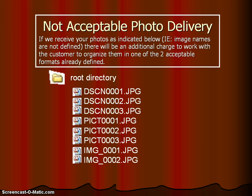Now, unacceptable photo delivery. If you send your photos without proper naming, there will be an additional charge for us to work with you to get them into one of the two acceptable formats. File names like dscn001.jpg don't tell us anything — we don't know if that's the outside of the house or what it is. The file names need to be organized so that we know whether they are bedroom photos, exterior photos, or bathroom photos.